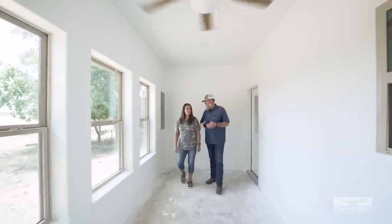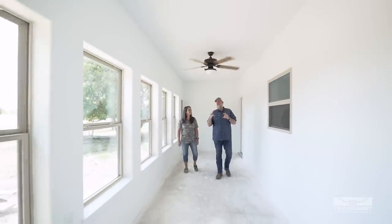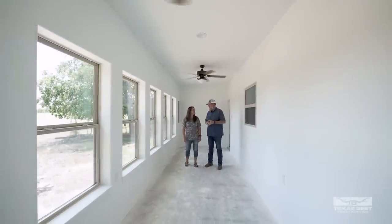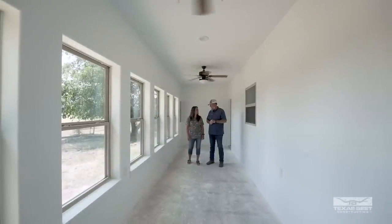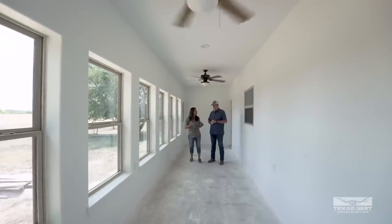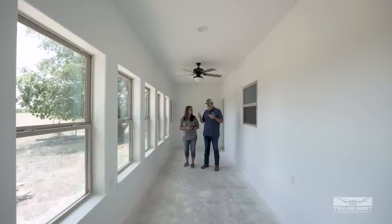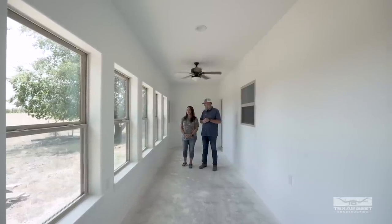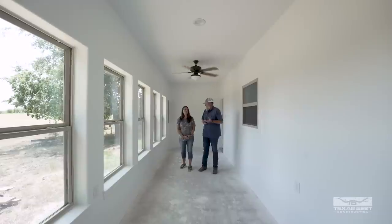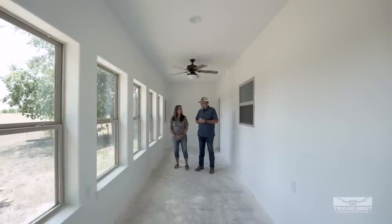Here is the sunroom — this is where you come to get some light. There are about seven windows on the back side of the house, ceiling fans, and can lighting, continuing that white theme. It's a long shotgun-style room. You could do plants, seating — it's more finished than a screen porch. At 104 degrees outside it might be tough, but in the fall and springtime you could open all the windows and get a really nice breeze going.